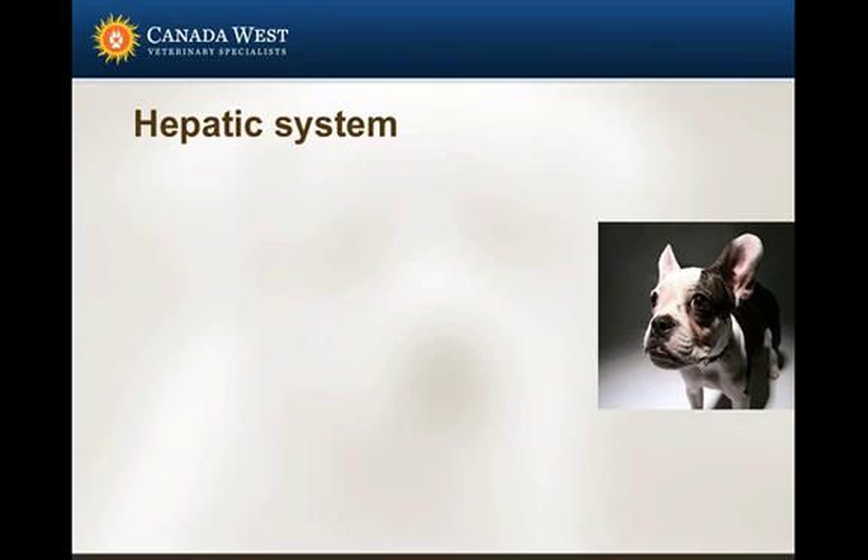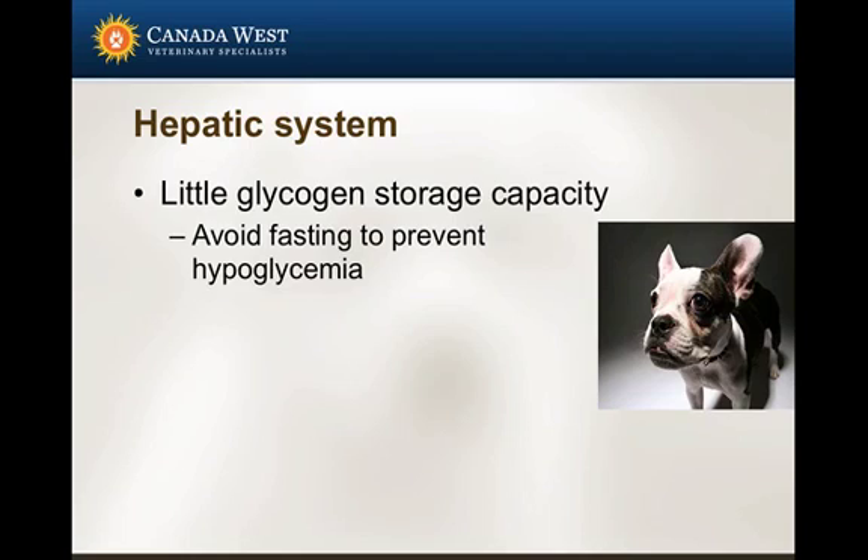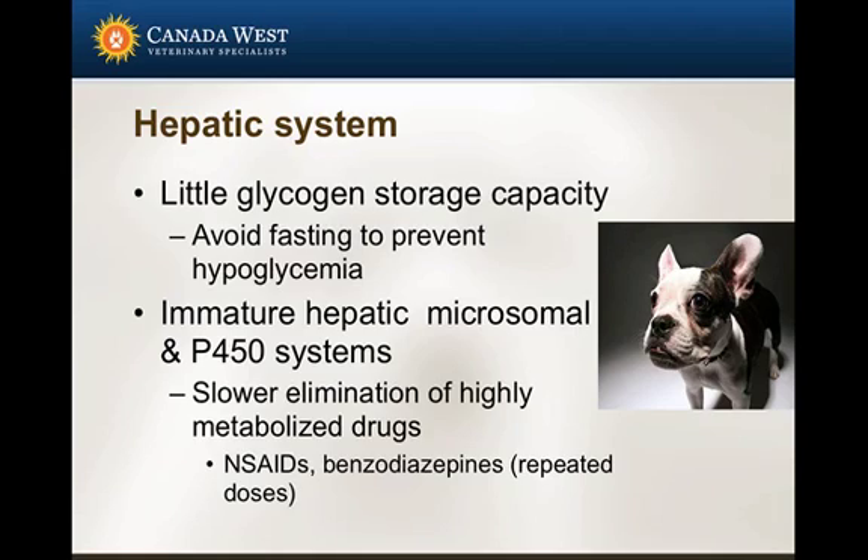Moving on to the hepatic system — this is where most of our drugs are metabolized. Beyond drug metabolism, from a functional standpoint, these animals have little glycogen storage, so they don't have much glycogen to draw upon for glucose production. These patients are therefore more prone to hypoglycemia, and fasting should probably be avoided unless there's good reason for it. If fasting is instituted, we really need to monitor blood glucose levels closely.